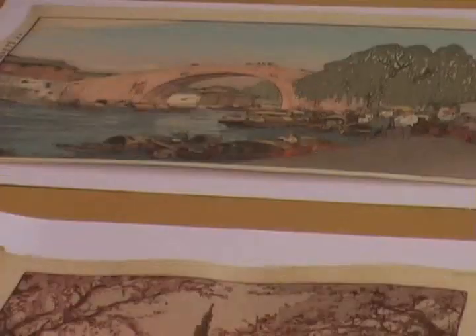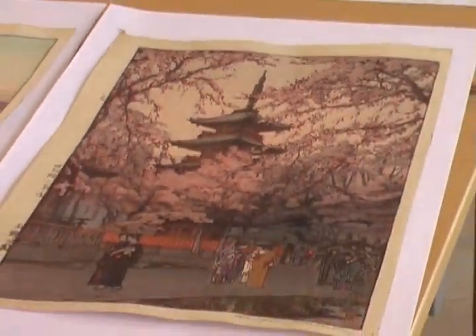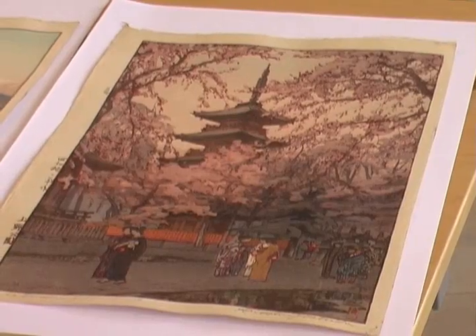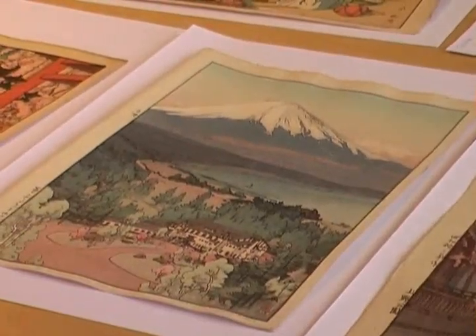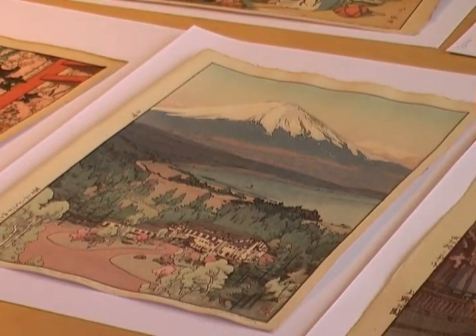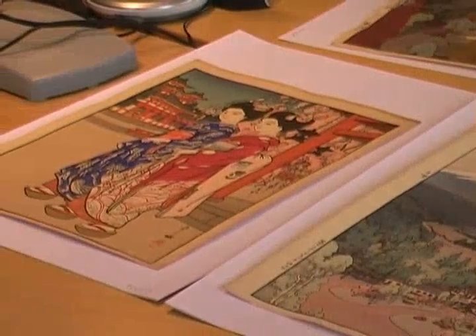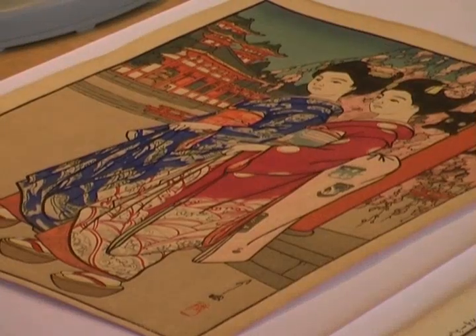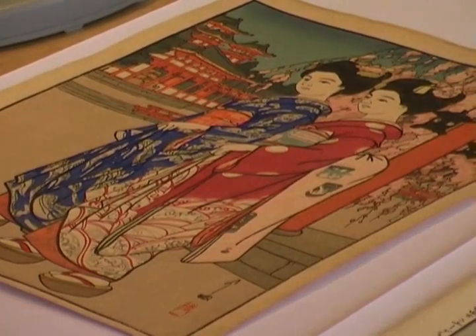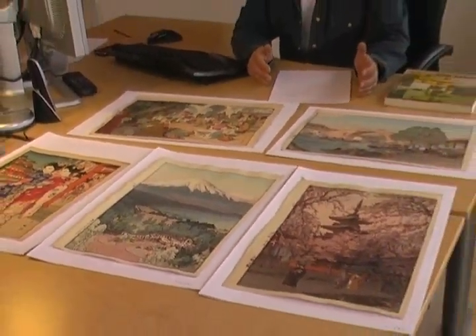Hiroshi Yoshida had studied the French Impressionists, and what he introduced in his prints are features that they used — mainly showing the effects of light and shadow and the effect on colours by different times of the day. You may know the paintings by Monet that show the same subject, same design, but at different times of the day. Hiroshi Yoshida made the same. There are quite a few of his designs where you have a night and a day version, or versions at different times of the day.